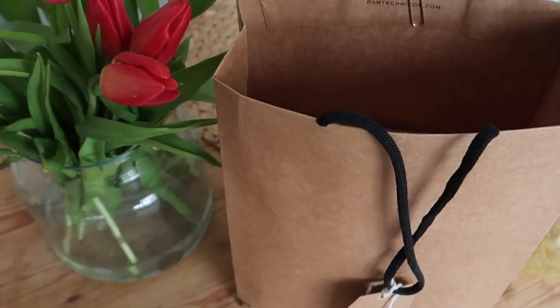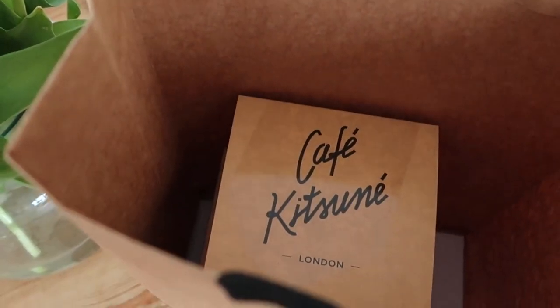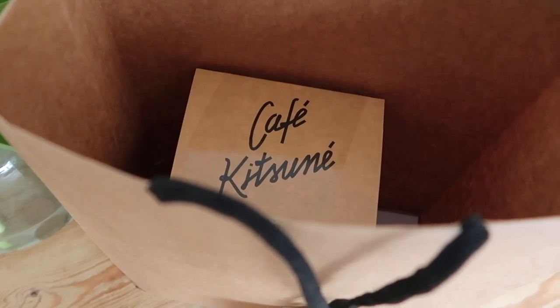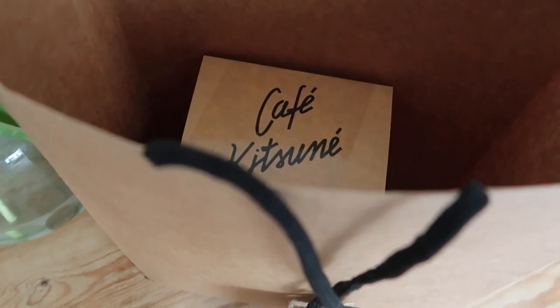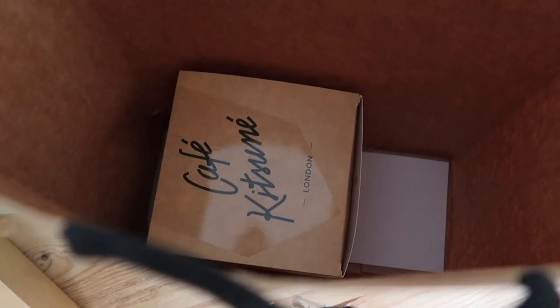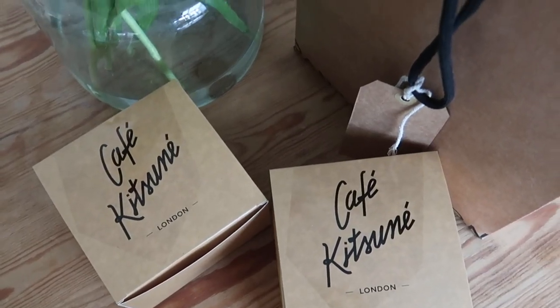Café Kitsune contacted me yesterday and asked if they could send me some treats to celebrate the arrival of spring. As I mentioned, yesterday was the spring equinox — so happy spring everyone! And this is what they sent me: I can see two boxes here, so let's have a look at what's inside.